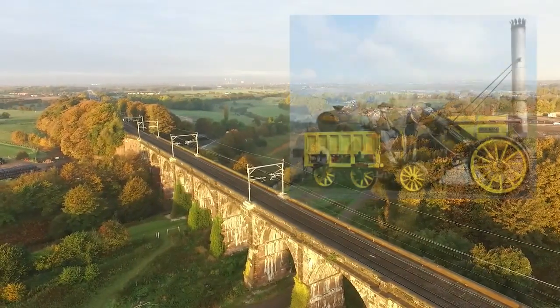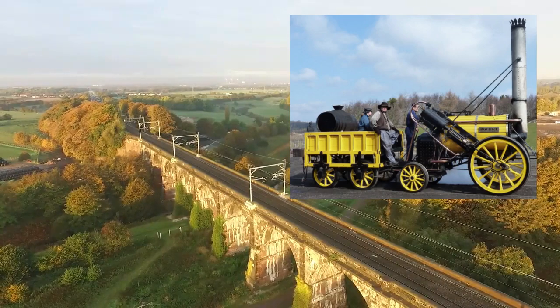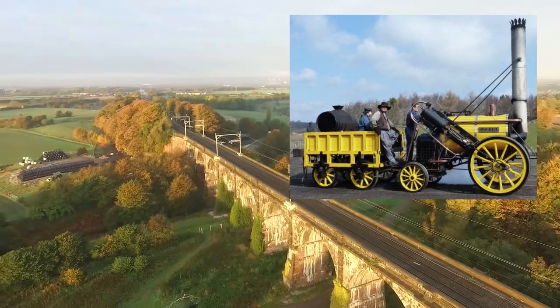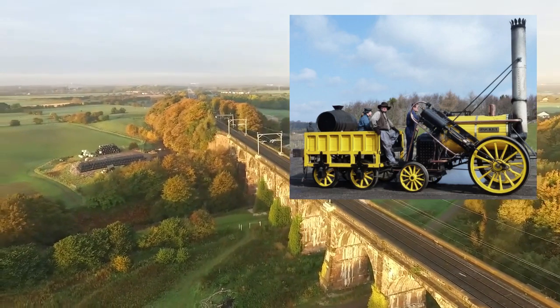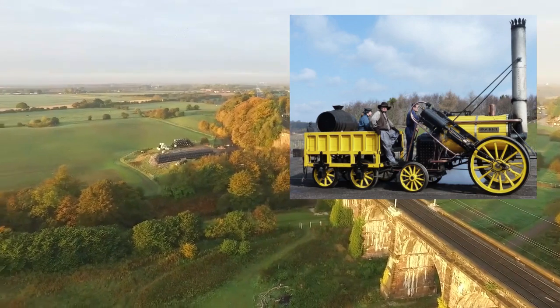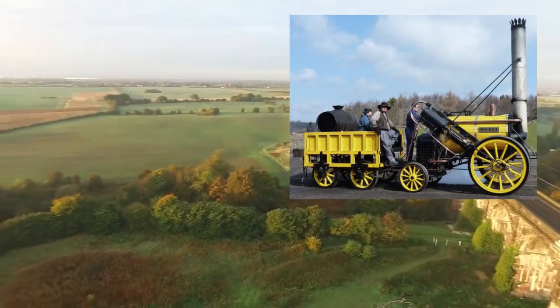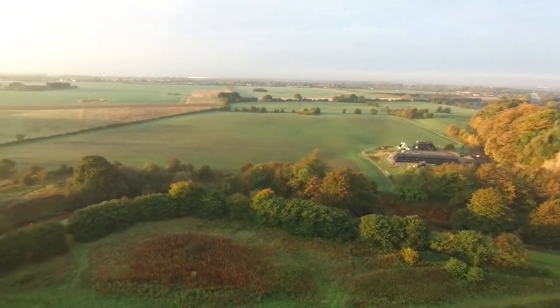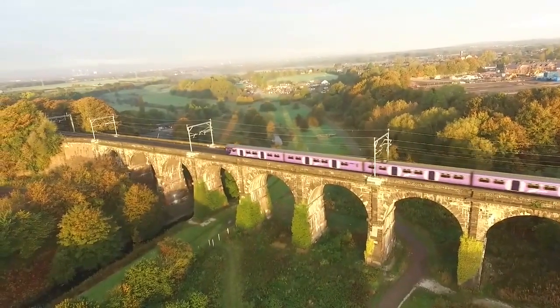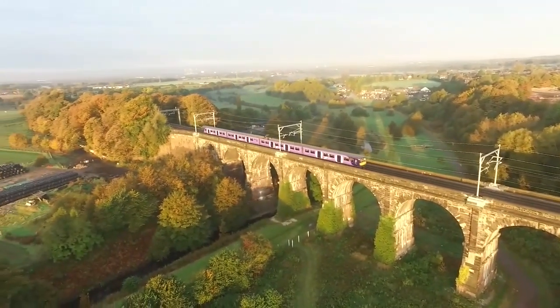It was finished in 1833 at a cost of 46,000 pounds — so that's 189 years old as I release this video. George Stephenson's Rocket, as you see here, won the Rainhill Trials for being powered purely on steam — the fastest locomotion of its kind.